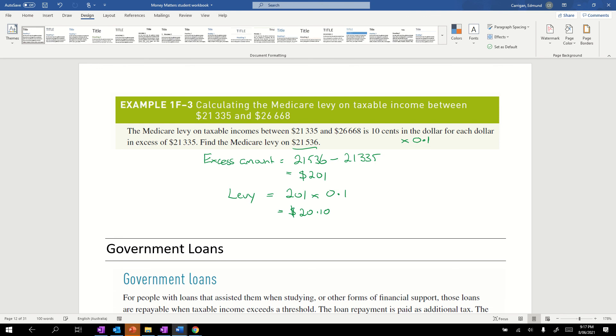Note that 10 cents in the dollar is a lot more than 2%, but it only applies for that small window of about $5,000. So it doesn't work out to be that much overall. In fact, by the time we reach $26,668 it should work out to be the same as 2% on that amount.